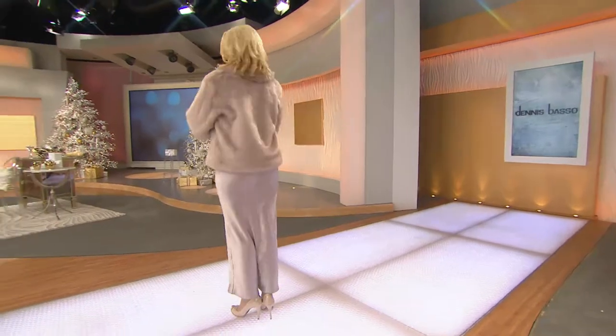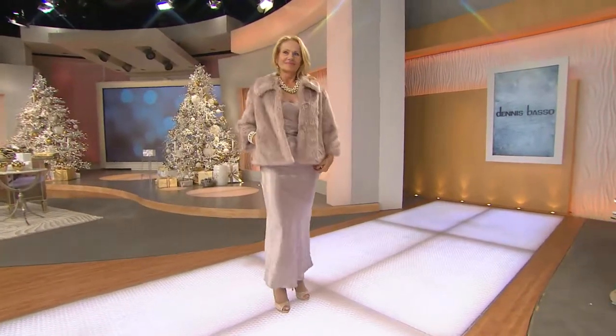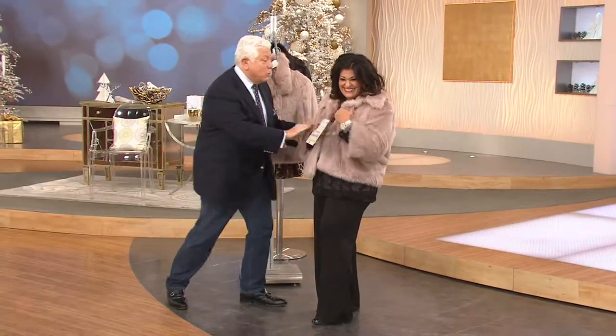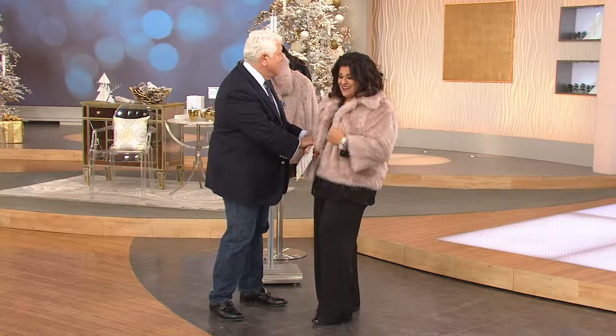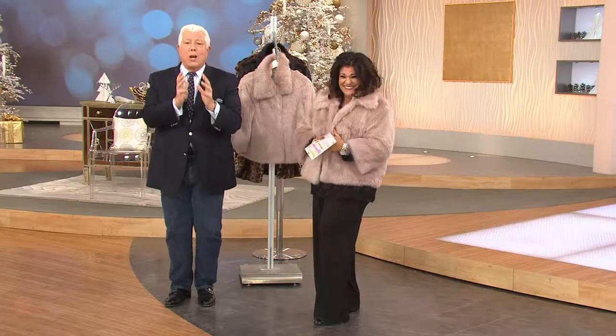I want to warn everyone: we don't have a lot of these. We couldn't make this faux fur easily. This is replicating sable — the most expensive fur. If this was real, it would be $40,000 or $50,000. We have taken and given the look of Russian sable.